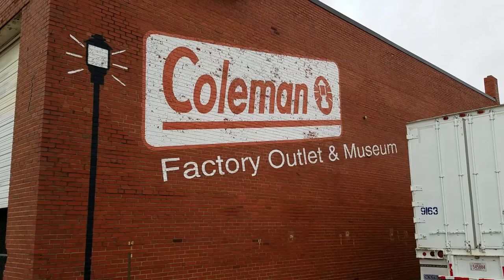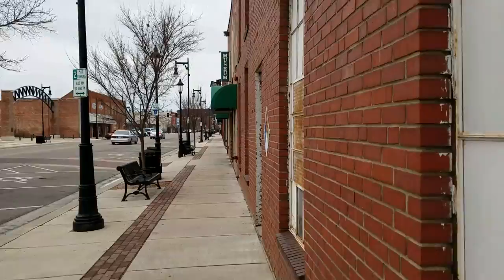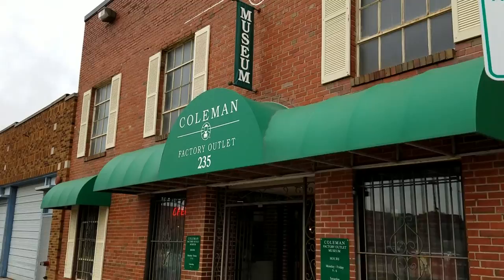Here is the side of the factory outlet. This is where Mr. Coleman himself ran his business out of. It's a warehouse in there. It's a big Coleman outlet store in the back part, and the front part just has a bunch of the old Coleman lanterns and stovetops and things of that nature.